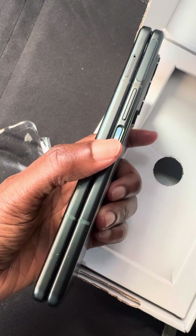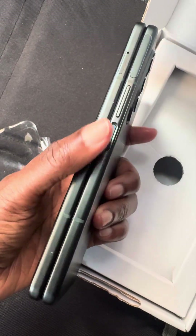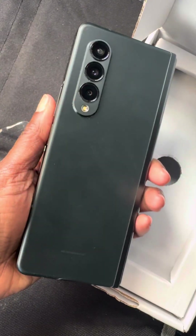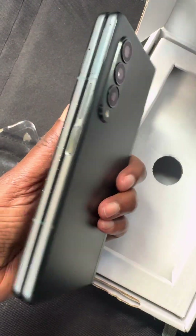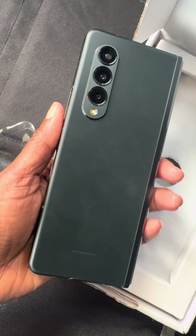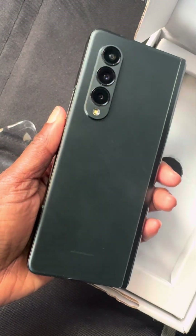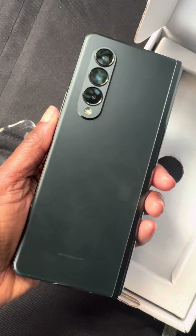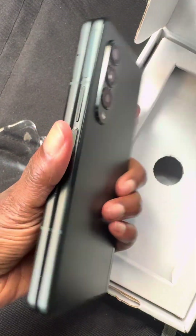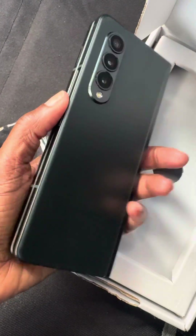I've bought several things from Back Market — a computer, two iPhones, an iPod Touch. Everything was pretty decent. This is the first time I'm actually sending something back. All of my Apple stuff from them has been amazing, but now I'm trying to go to the Samsung and Android side and they're disappointing me.